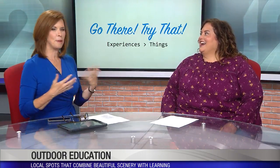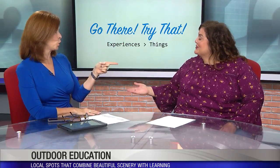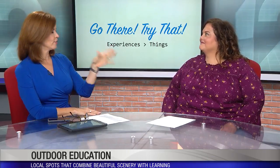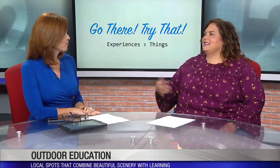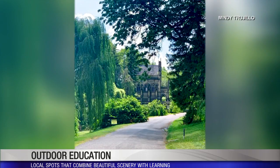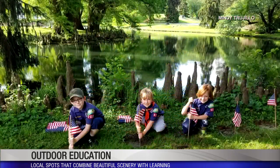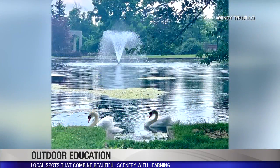Now let's talk about Spring Grove Cemetery. A lot of people think, 'what, a cemetery?' But I took a tour with the historian at Spring Grove Cemetery several years back and it was one of the best things I've done in the city. It's an arboretum — it's the second largest cemetery in the nation. It's a park, a place in the community, with lakes and footbridges and rolling hills.